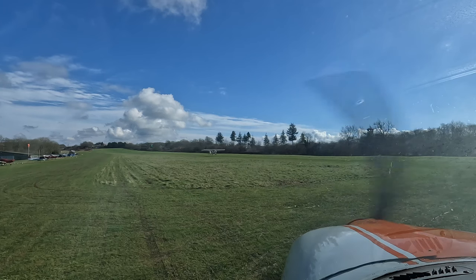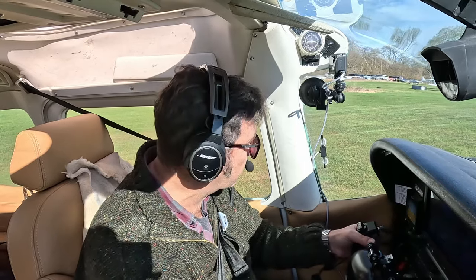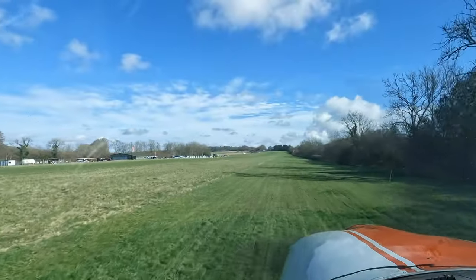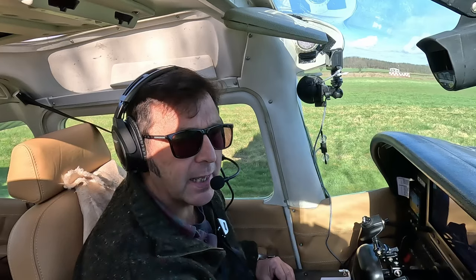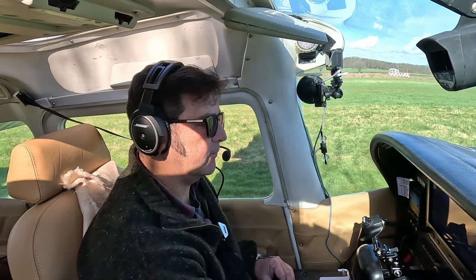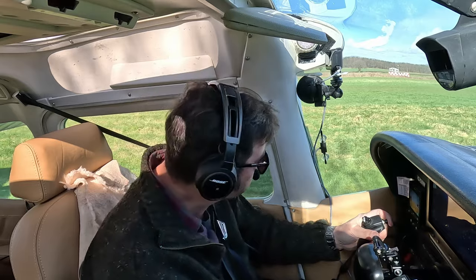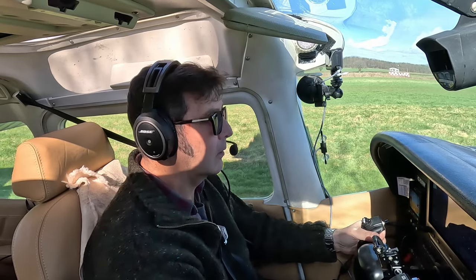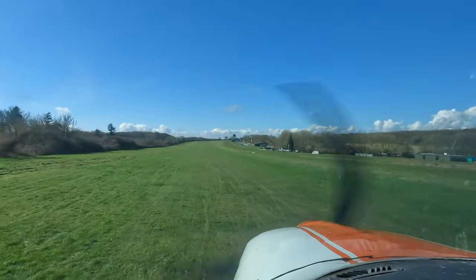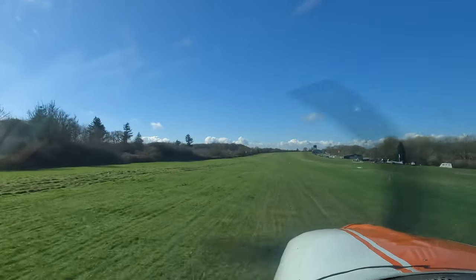As we do our power checks, the plane's just taken off on its circuit so hopefully we can cross. Golf November Oscar, request cross runway 26. November Oscar, roger, no known traffic. November Oscar, crossing 26. Our initial heading is 002 degrees magnetic, so I'm putting that onto the DI — it will help me line up after takeoff. Golf November Oscar at the 26 hold, ready for departure. November Oscar, roger. Golf November Oscar, lining up runway 26. Temperatures and pressures are in the green. Let's go.